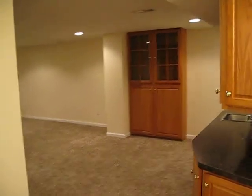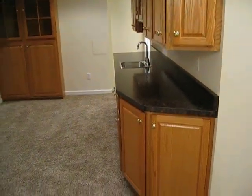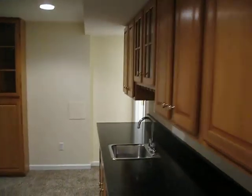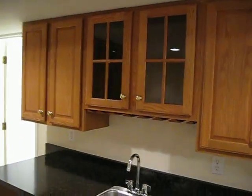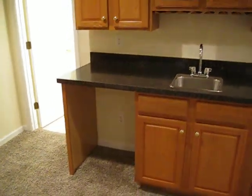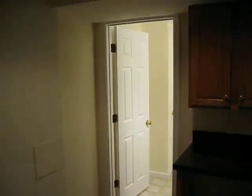And into the rec room. There you have a display cabinet and our little wet bar. Some nice glass cabinets over the sink. And we're going to get a refrigerator and put it in there.